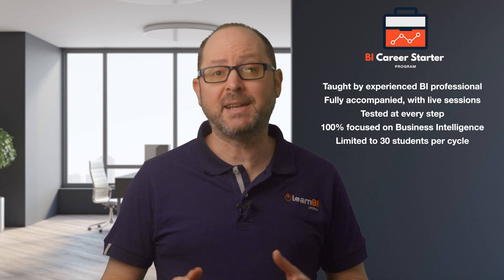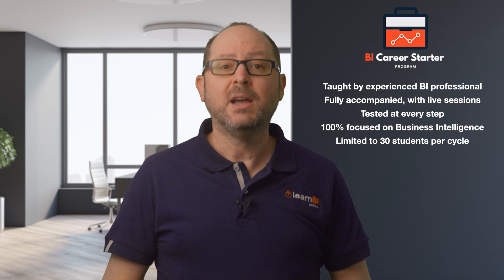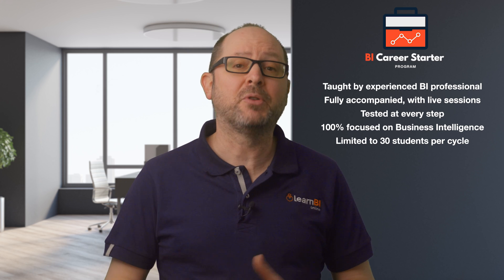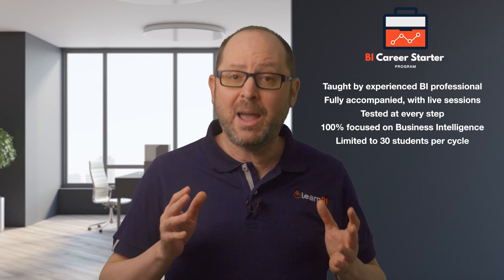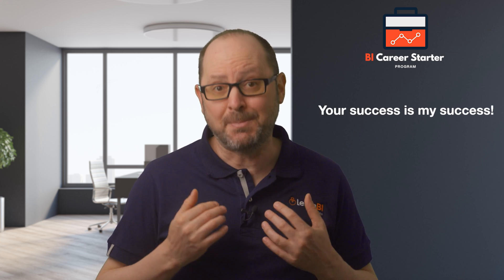This will allow me to dedicate to each student the time necessary to ensure that they get the support they require to complete the program and achieve their goals. So you can see that the BI Career Starter Program is no ordinary program. It's not your average run-of-the-mill course that you find on sites like Udemy. I am there to guide you every step of the way, and your success is my success.